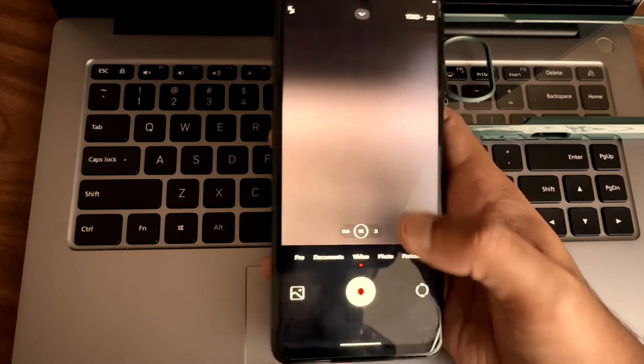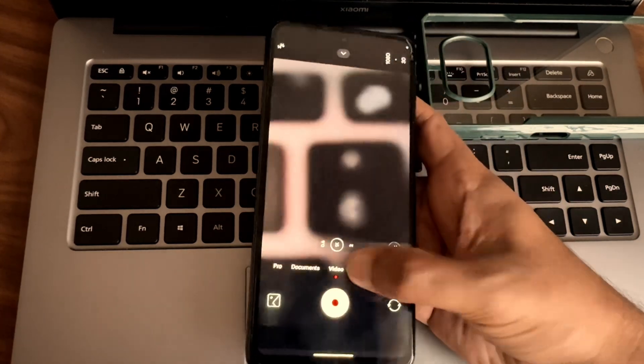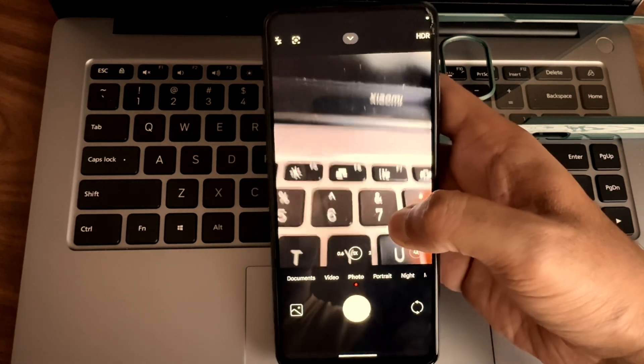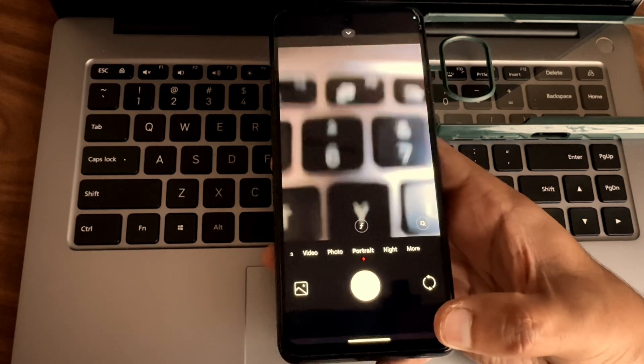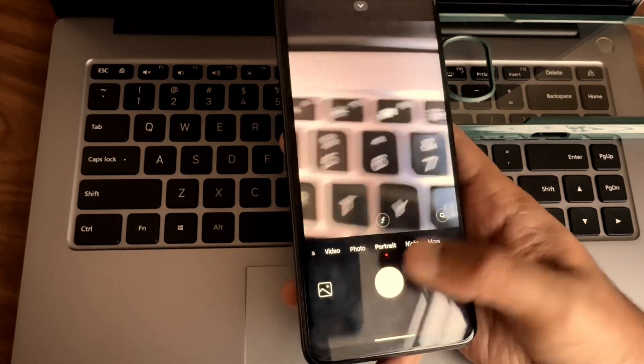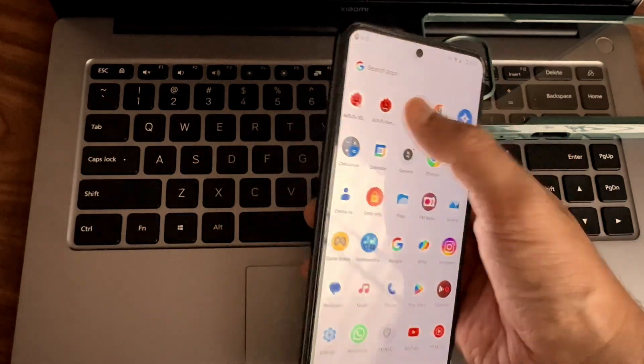In video mode you also get 4K 30fps. In the photo mode, there's no special integration — it's a simple minimal setup. In the HyperRes camera you can also see RDFX here on screen.